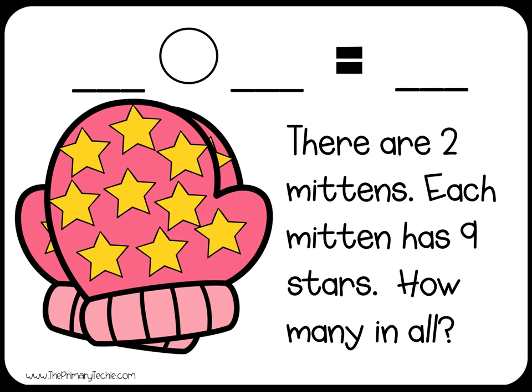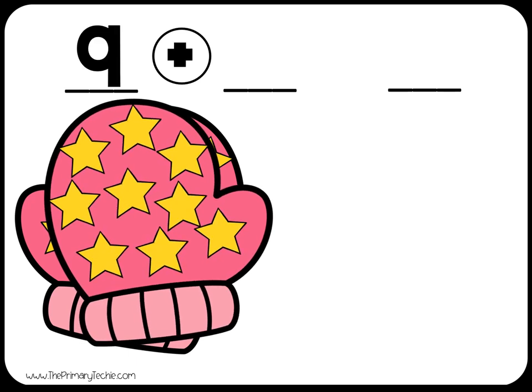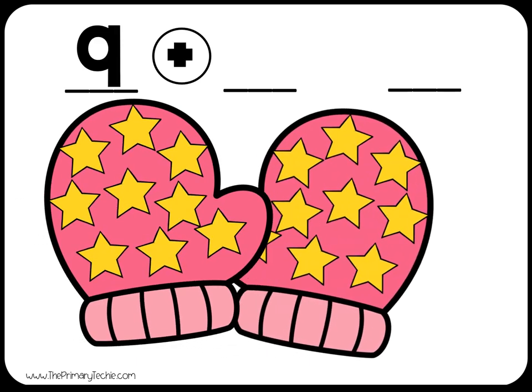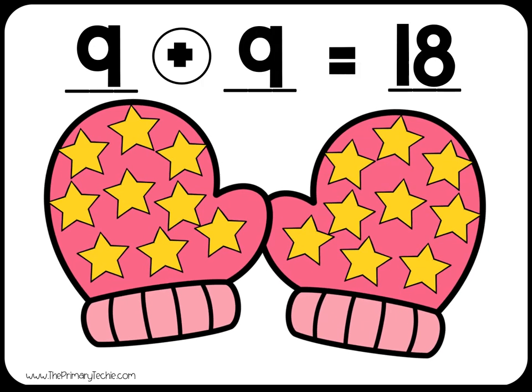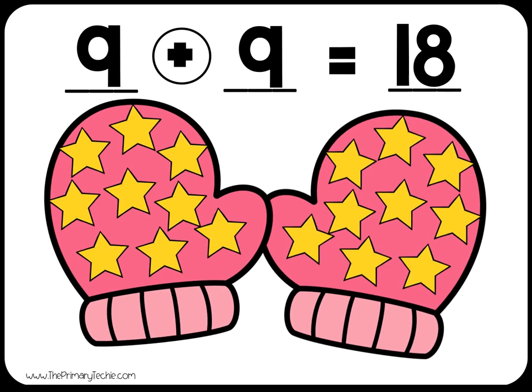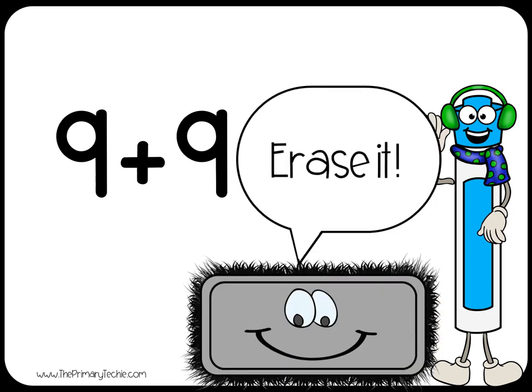There are two mittens. Each mitten has nine stars. How many in all? Write the addition sentence. Check it: nine plus nine equals 18 stars. Erase it.